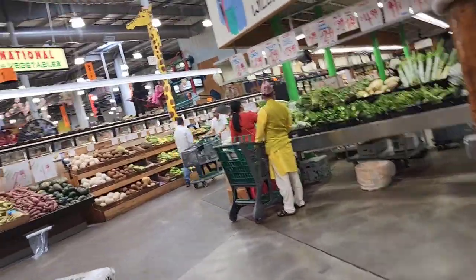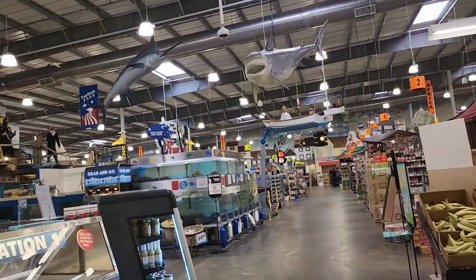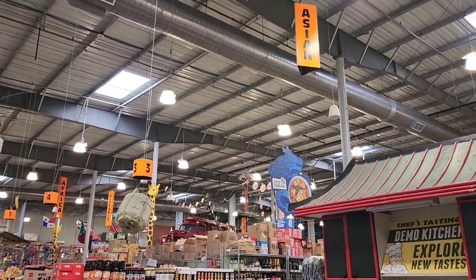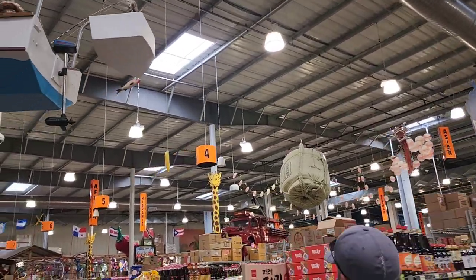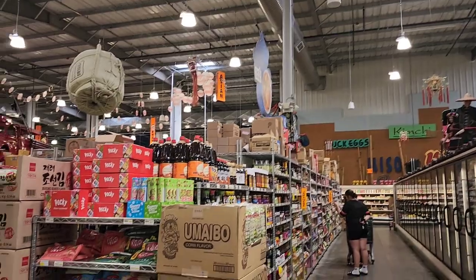Oh, international fruits and vegetables. Okay, this is what we wanted. Look at all that over there. That's the seafood section — I want seafood. So here they have Asian, Africa, Hispanic, German. Africa. Let's just go down an aisle.